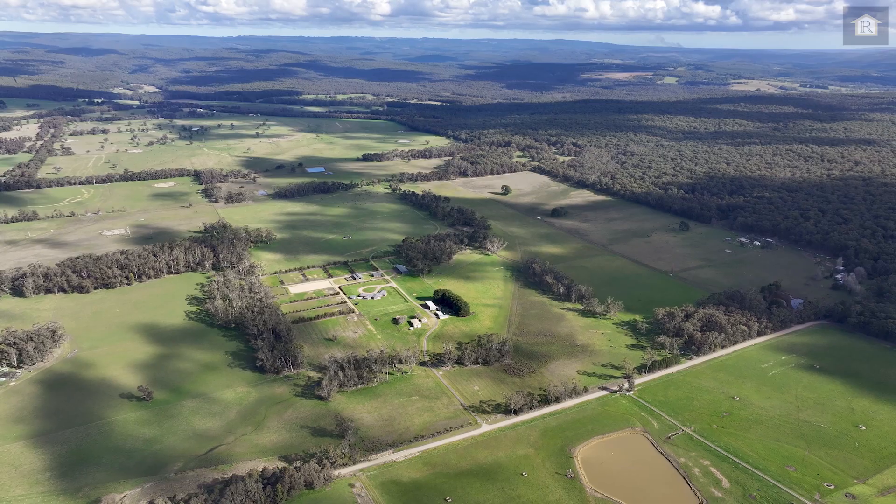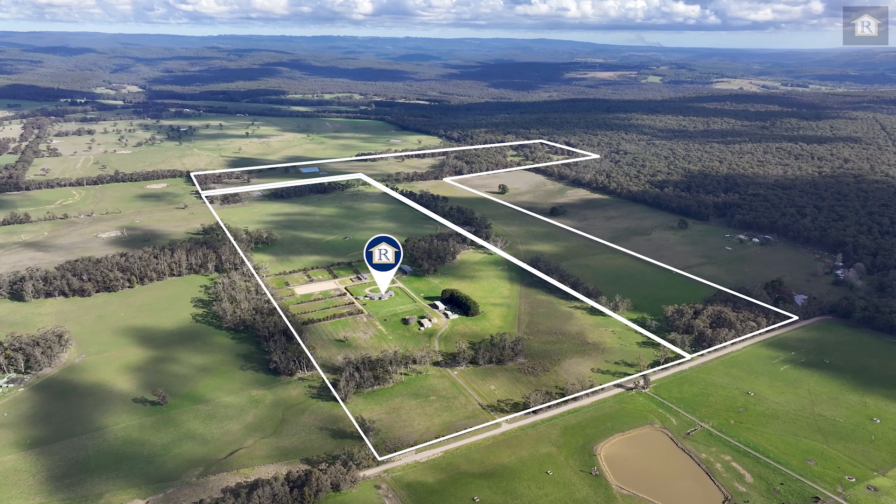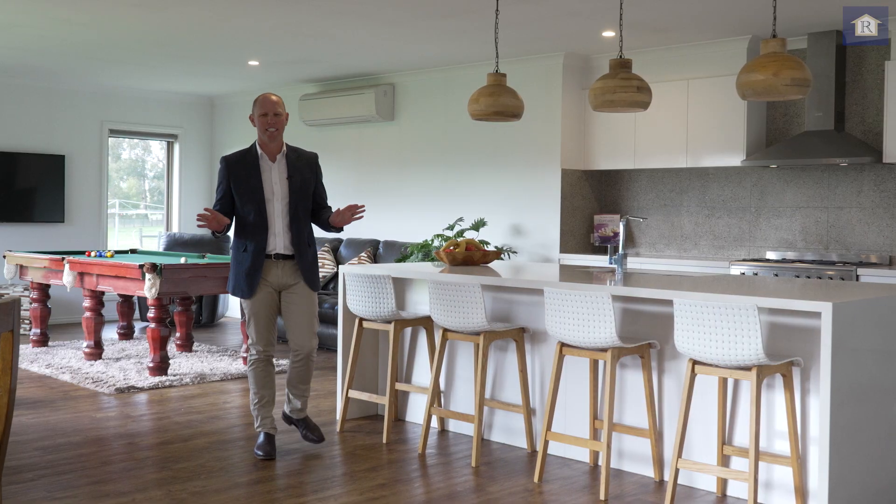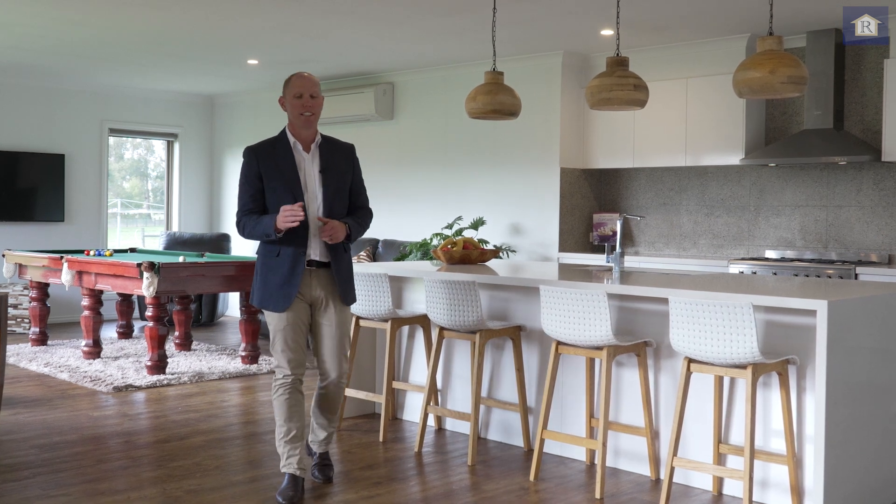This property spans over 250 acres, divided into four lots and two titles. As you can see, it's an absolutely sensational property that really deserves an inspection.